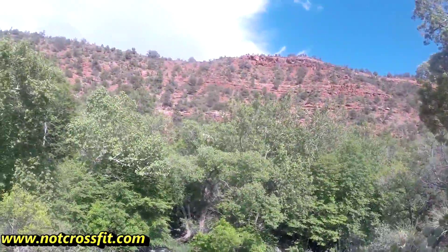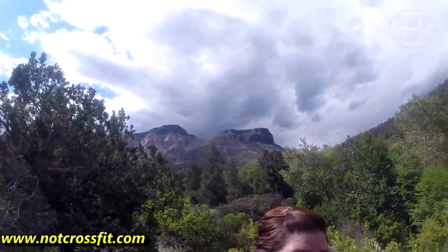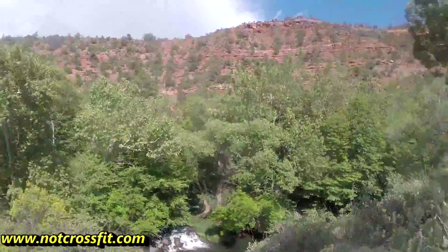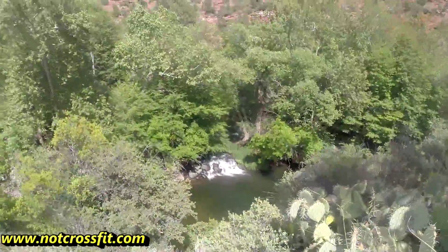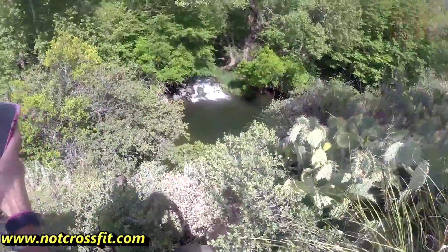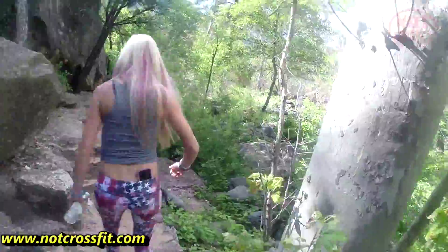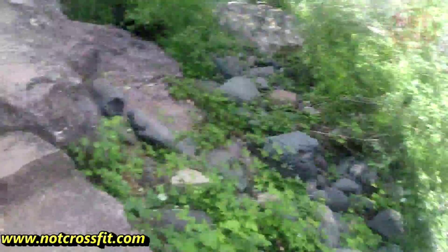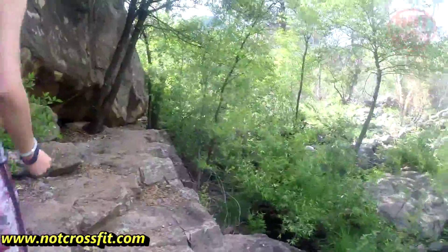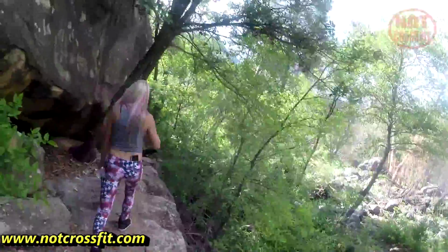We're at Oak Creek Canyon on our way to Allen's Bend. It looks like there's a storm pending but we're going to risk it because we're pioneers. The next thing you see is probably going to be us in that water. This is the Oak Creek Canyon trail — it's kind of rocky, not that bad of a drop off. I think this is the right way; we'll find out soon enough.